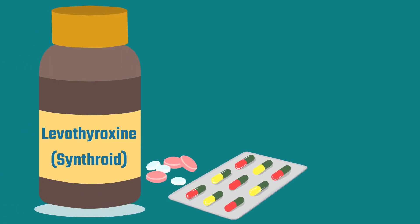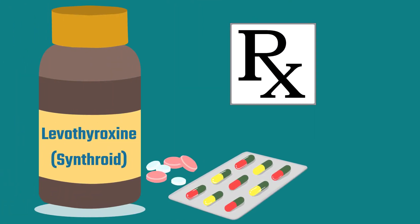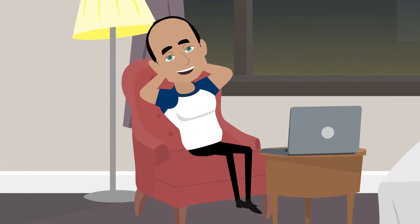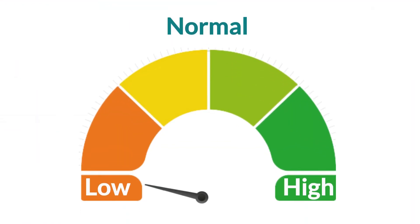For treatments of secondary hypothyroidism, a thyroid medication called levothyroxine, also known as Synthroid, is most commonly prescribed. Doctors usually prescribe the lowest dose that will relieve the patient's symptoms effectively, with the hope that it will also bring the patient's TSH range back to normal levels.